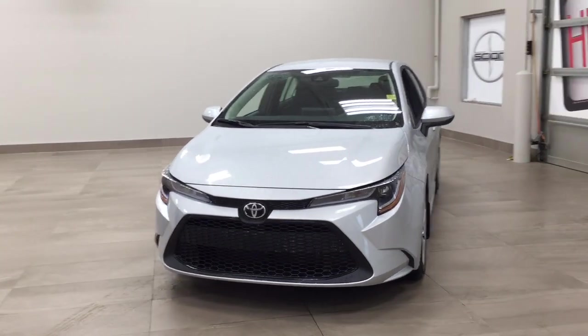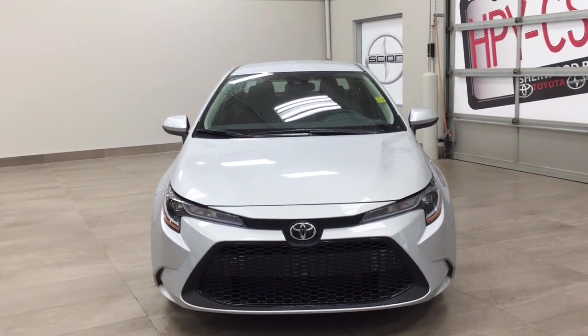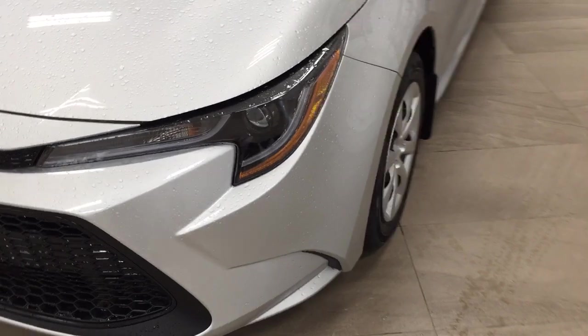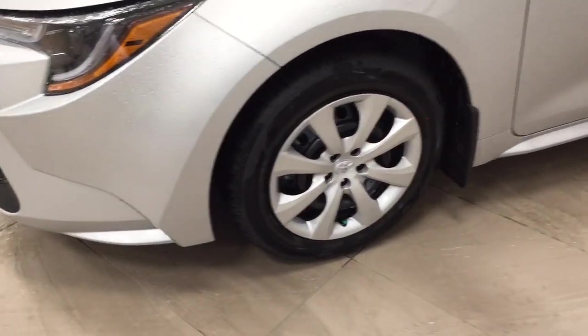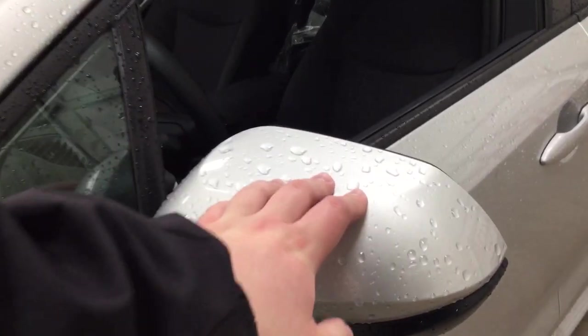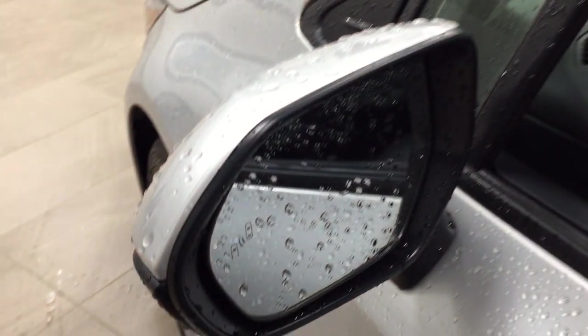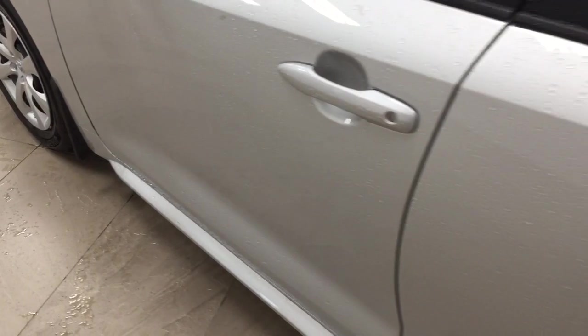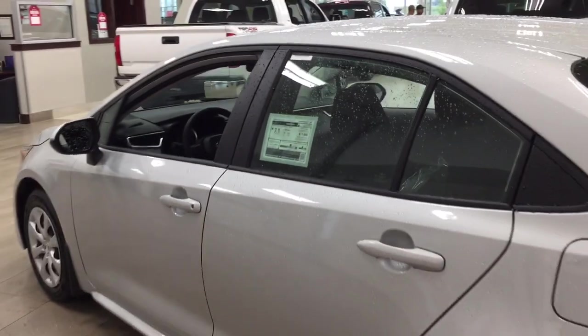A couple of the exterior features you'll see on this LE are its daytime running lights, and if we take a closer look on the side you have your 16-inch wheels. You also have foldable mirrors as well as heated mirrors, and taking a look on the inside of the mirror you'll see your blind spot monitoring indicator, which lights up when there is a vehicle beside you. The color we're looking at today is silver.